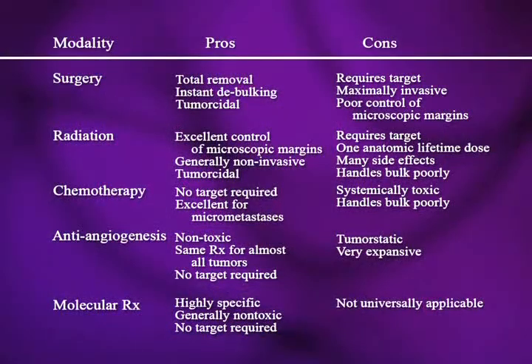Surgery is also a very important adjunct to staging. The good thing about surgery is it removes the whole mass whenever possible — instant debulking. We call it debulking because we want to get rid of the majority of tumor cells even when we can't get rid of all of them, since radiation and chemotherapy don't do as well. It is tumoricidal, unlike anti-angiogenesis therapy. The problem is it requires a target — we have to know where the tumor is, and it may not handle an occult metastasis.